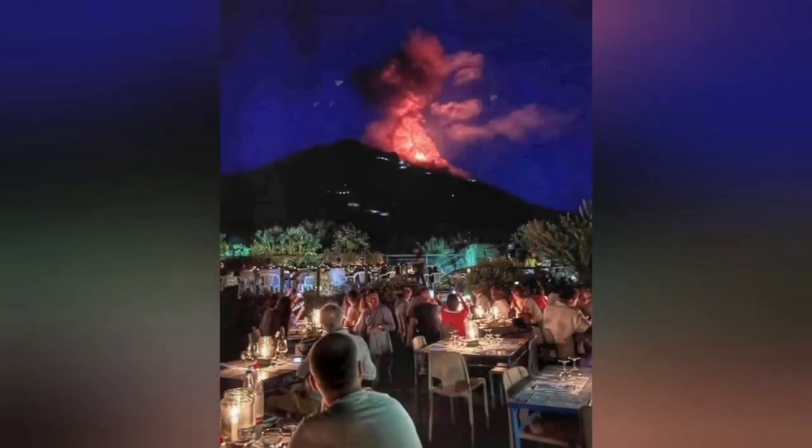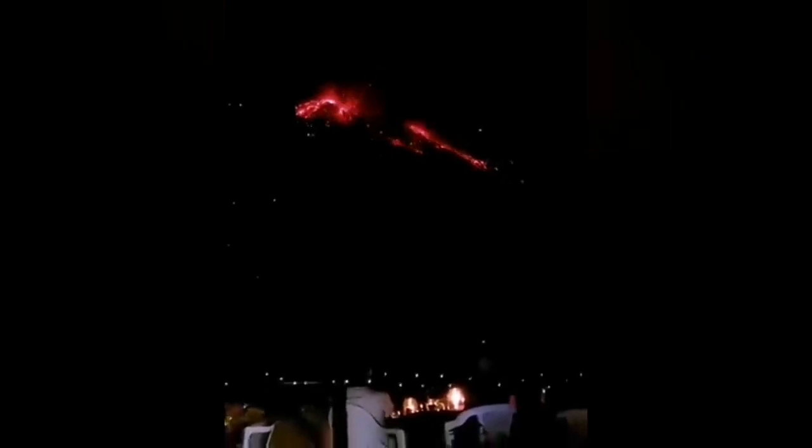The volcano was erupting suddenly and created this huge fountain of lava. And what is more interesting is the context of this eruption — it happened in this setting. You could even hear the sound of the sonic boom of the eruption.